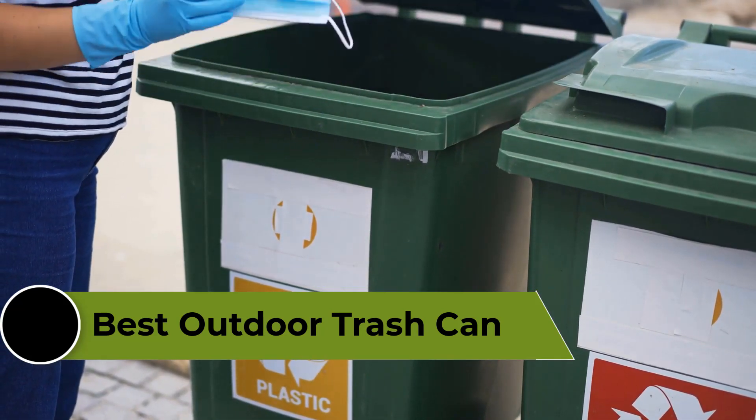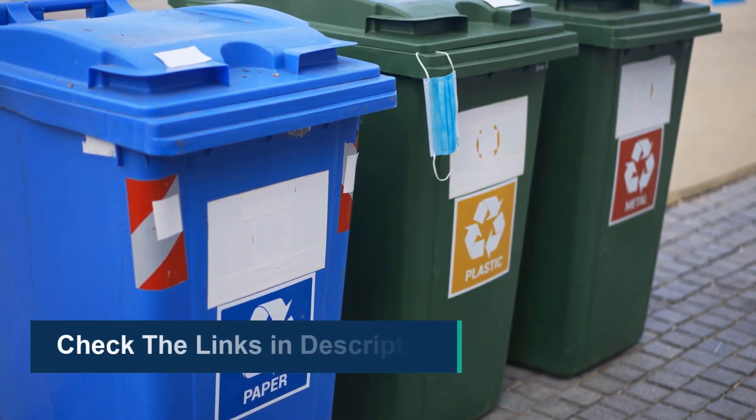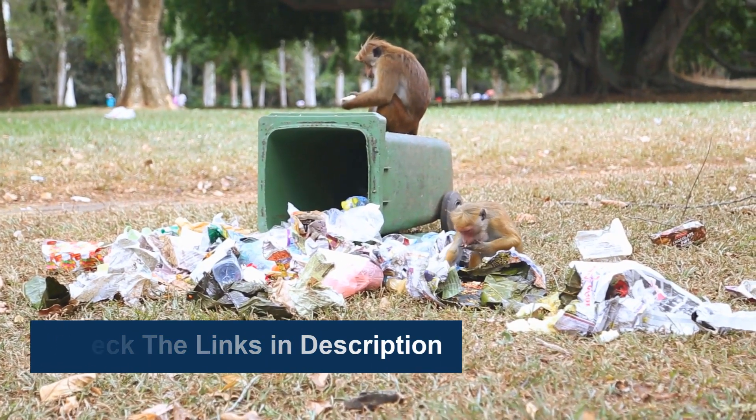We made the list based on popularity, quality, price, durability, user opinion, and more. To see more information and the most up-to-date prices, check out the links in the description below.